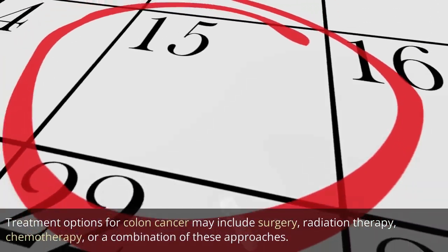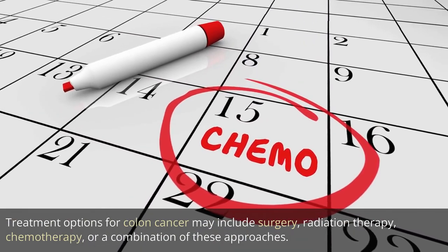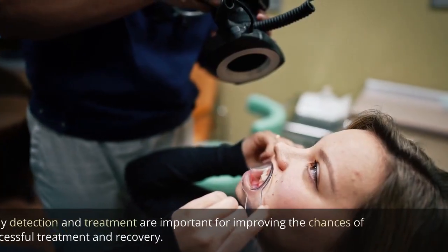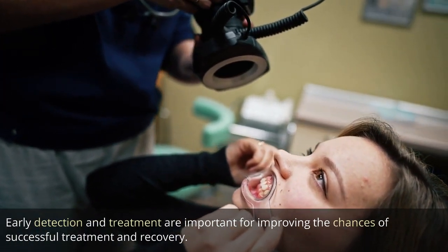Treatment options for colon cancer may include surgery, radiation therapy, chemotherapy, or a combination of these approaches. Early detection and treatment are important for improving the chances of successful treatment and recovery.